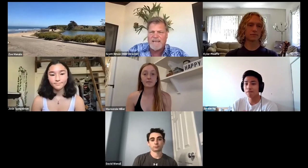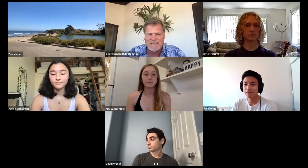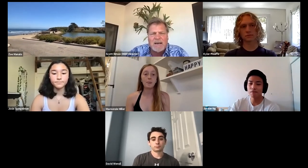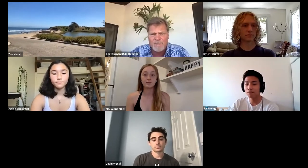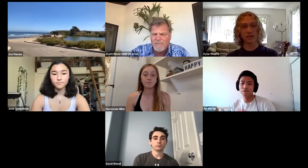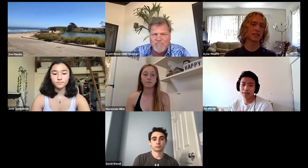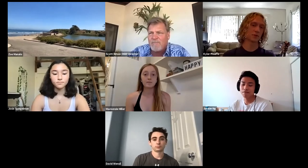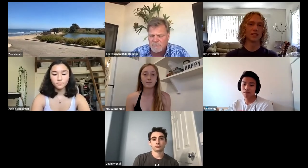Josie will be adding all of our pertinent details — email addresses and links to our other resources — in the chat box. Kyler, why don't you introduce yourself? I actually just graduated from UCSB. I was an aquatic biology major with a spatial studies minor, and I'm the tropical aquarist at the Reef. I take care of all the tropical fish — the ones you'd recognize from Finding Nemo, movies like that.